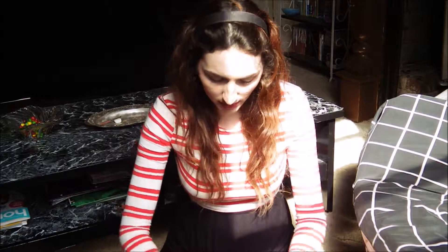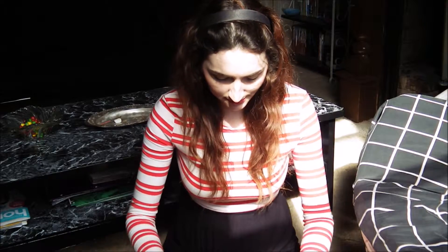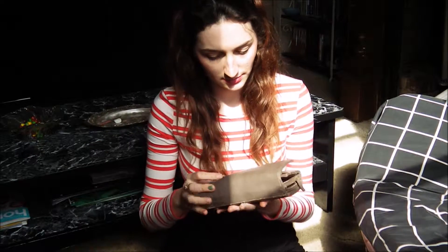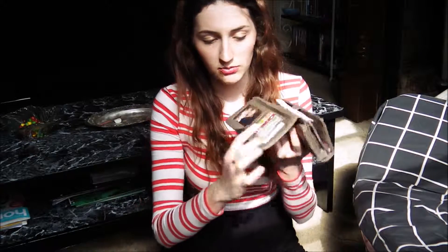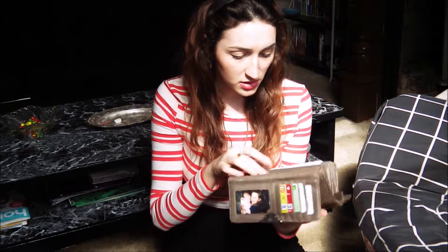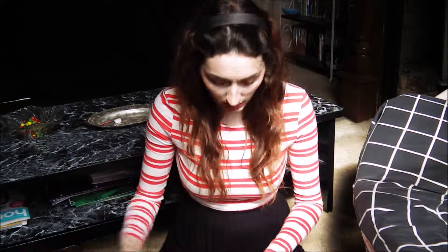Then we have a random wallet — it's not mine. I didn't steal it either; I was given it to look after. Then we have my wallet. I bought this at Big W like five years ago. It's really good — it has picture slots, card slots, more card slots, papers, money. You know, the kinds of stuff you keep in a wallet.